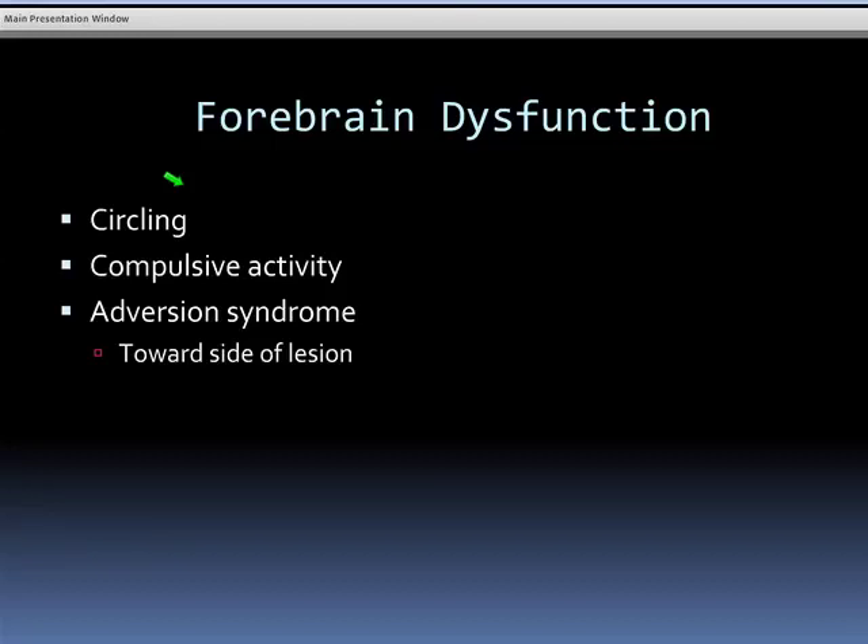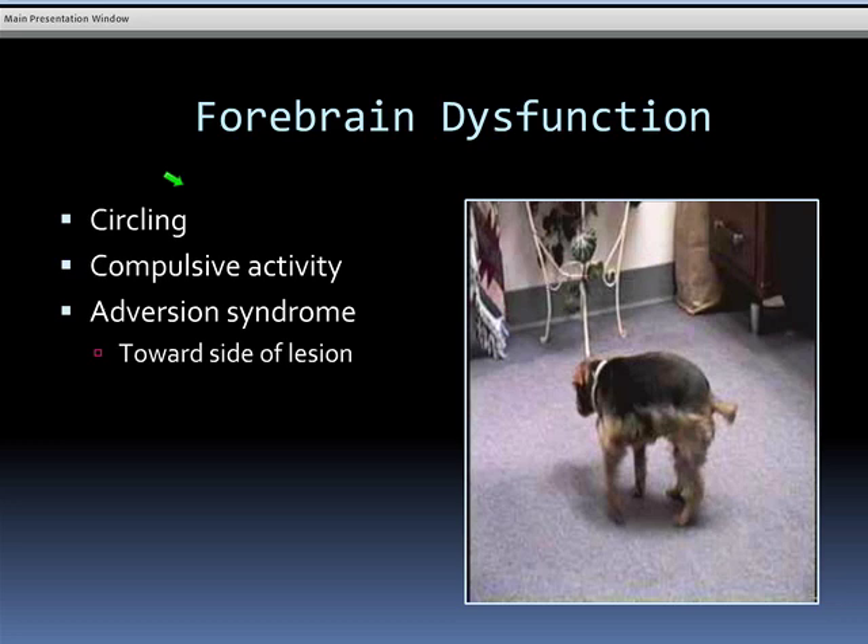Let's look at some dysfunctions of the forebrain. The most common sign that people recognize as being neurological and as a brain disease — and perhaps the only thing I came out of vet school remembering was neurological — was circling. Circling is a sign of intracranial dysfunction.